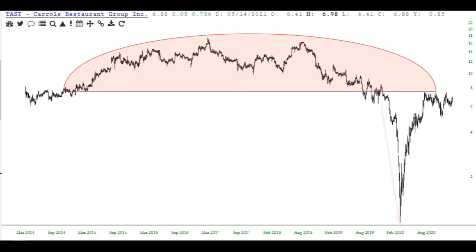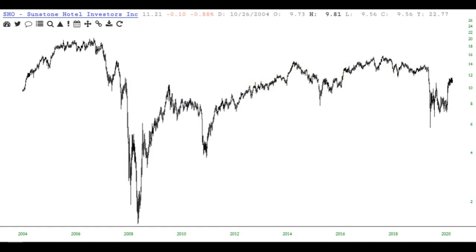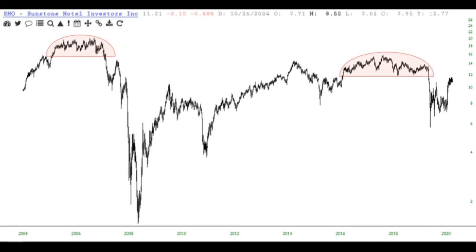Here is Carol's Restaurant Group, symbol TAST, and there's a tremendous top on this one. It plunged, and as you often see with these things, when it retraced it stopped at the former pattern — so what used to be support is now resistance.